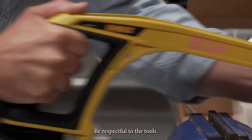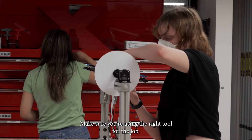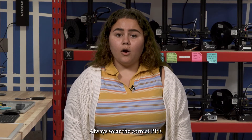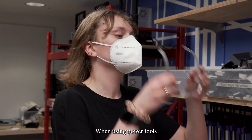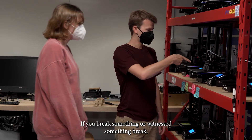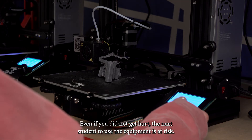Be respectful to the tools. Many of the tools provided in the makerspace can be incredibly dangerous if used improperly — treat them with care and caution. Make sure you're using the right tool for the job, always follow the safety guidelines for each machine, and always wear the correct PPE. Always wear closed-toed shoes in the spaces. When using power tools and the soldering iron, wear safety glasses and tie back long hair. Things break and mistakes happen — if you break something or witness something break, make sure to inform the mentor in the space. Even if you did not get hurt, the next student to use the equipment is at risk.